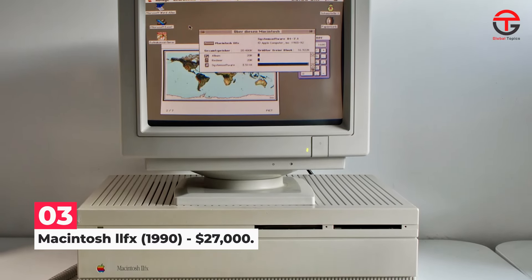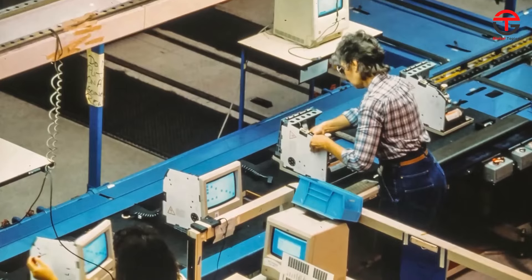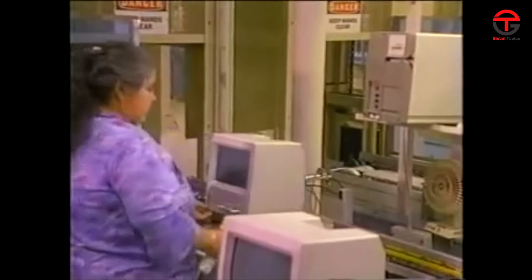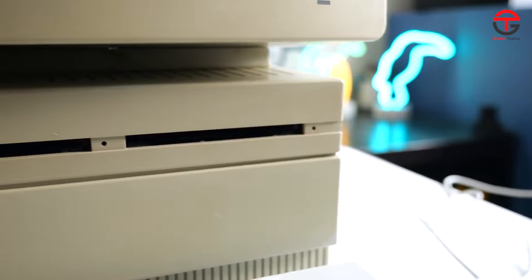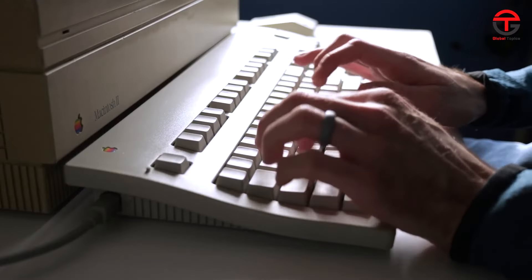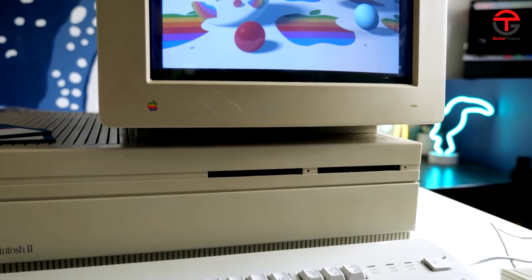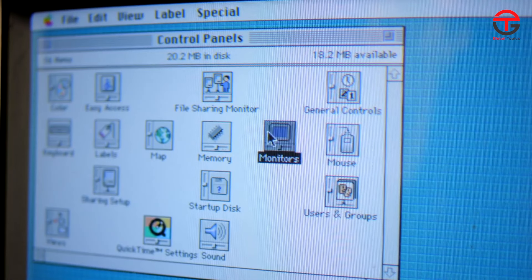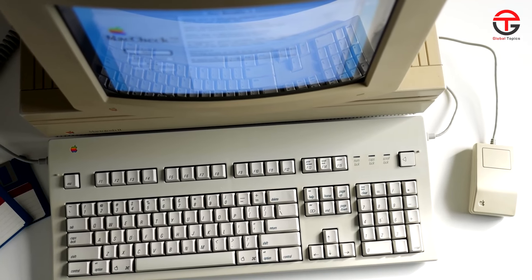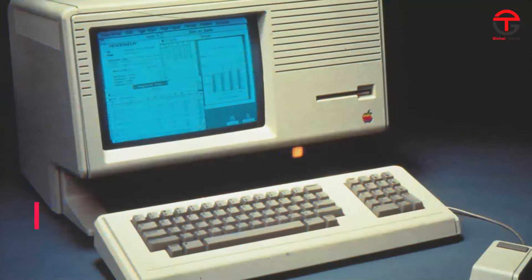Number 3: Macintosh IIx 1990 — $27,000. When this computer was released in 1990, Apple was already a big player in the personal computer space. When they promised an ultra-fast system that could change the workplace market, people were intrigued. But the sad truth was that for its price, it was really nothing to write home about and was left in the dust by its competition — which makes its inflation-adjusted price of $27,000 even harder to swallow.